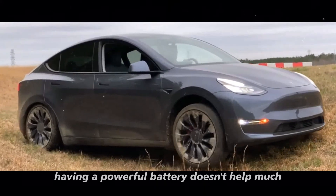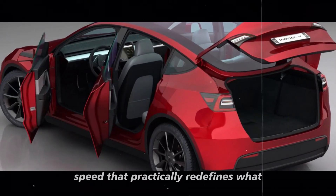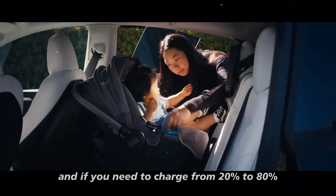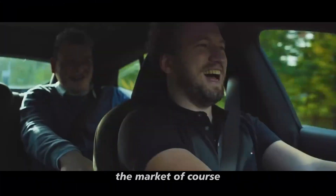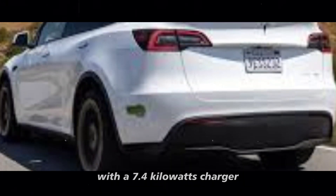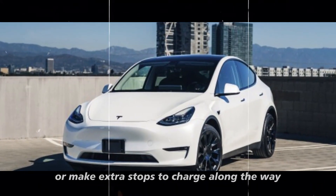Having a powerful battery doesn't help much if the charging process is slow — and this is where the Model Y really shines. Tesla's supercharging stations offer speeds that redefine what you expect from charging an electric vehicle. In just 15 minutes at a supercharging station, you can add about 160 miles of range. Charging from 20% to 80% takes about 25 minutes — much faster than many other electric cars. For most people, home charging is the most convenient option. With a 7.4 kW charger, you can recharge your car overnight, and by morning you'll have a fully charged battery ready for the day.